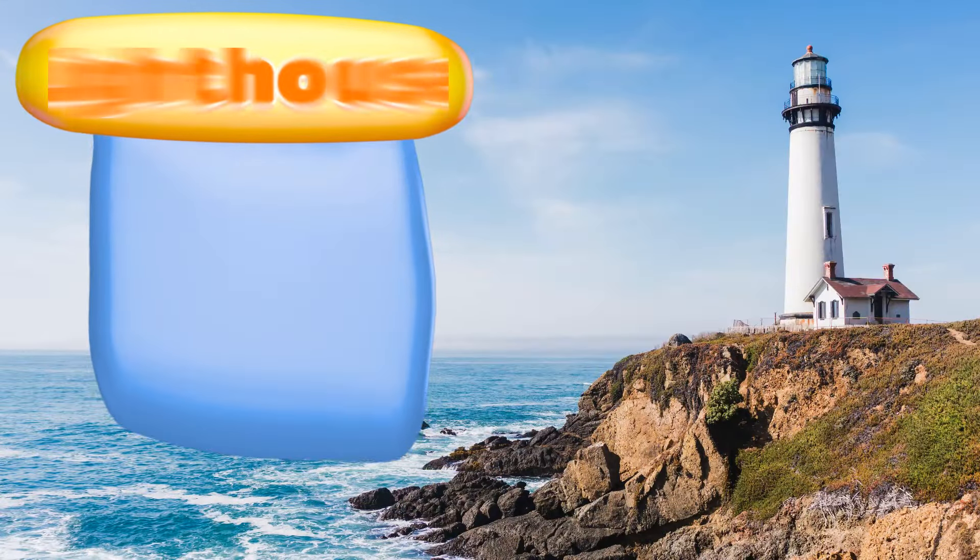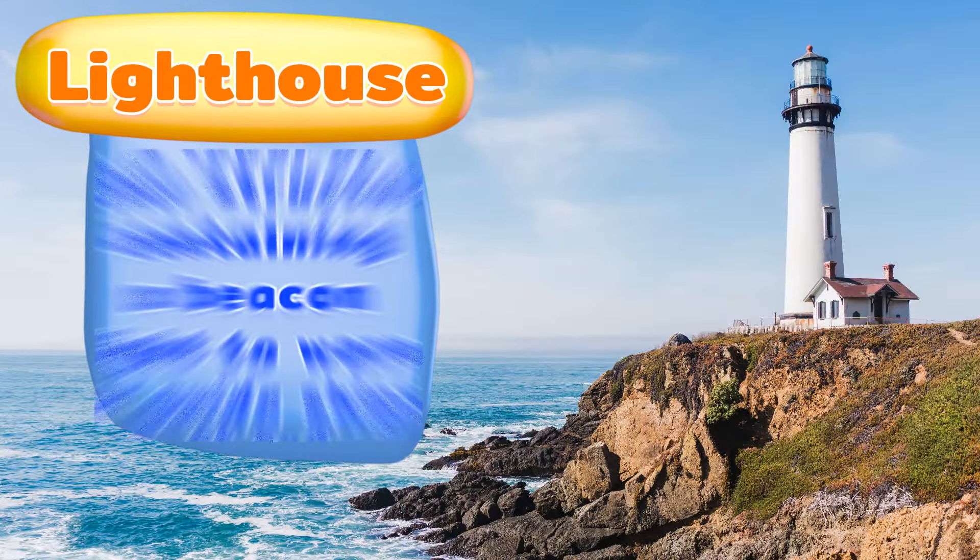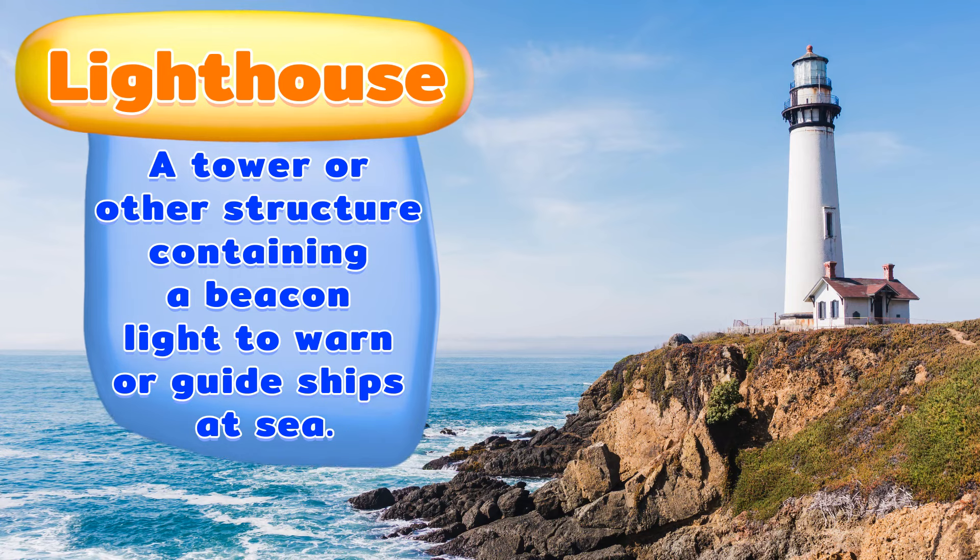A lighthouse. A tower or other structure containing a beacon light to warn or guide ships at sea.